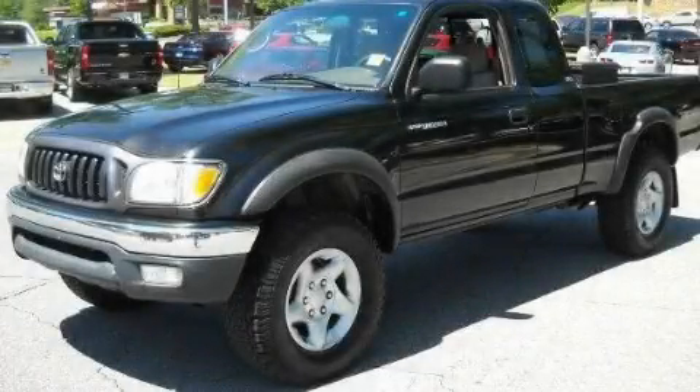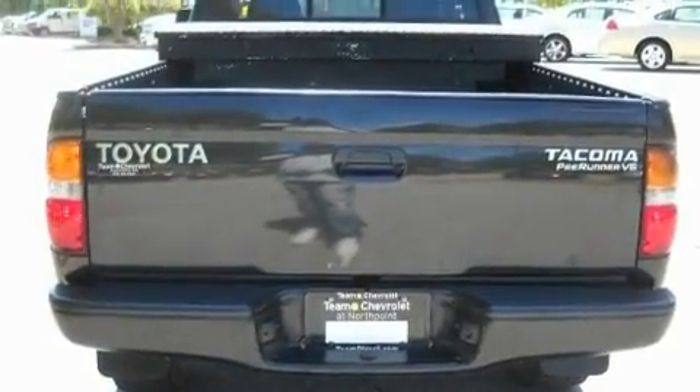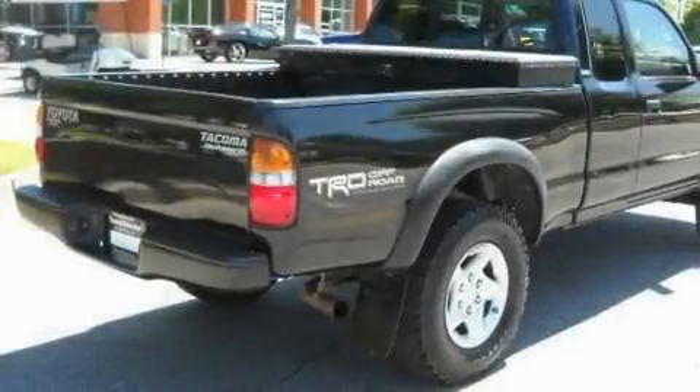This is a 2003 Toyota Tacoma. It has what you need for work as well as what you want for play. There's a 3.4-liter 6-cylinder engine and a 4-speed automatic transmission.